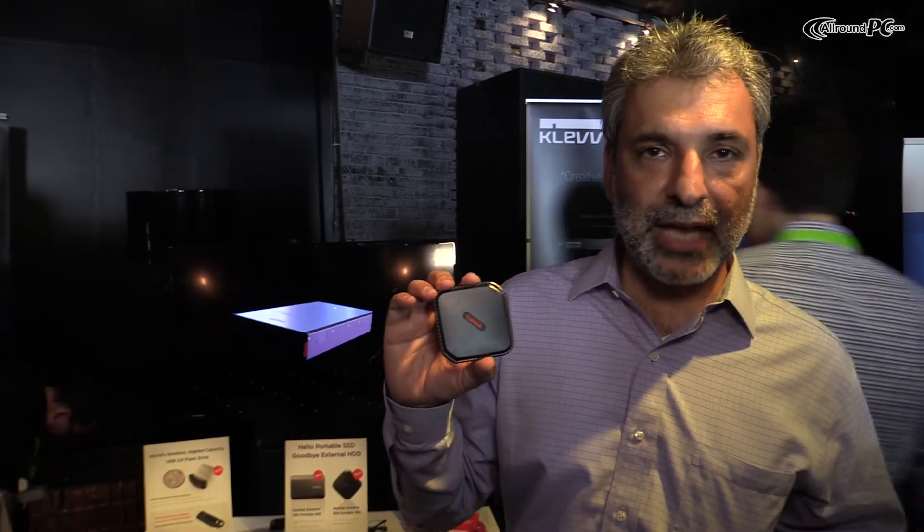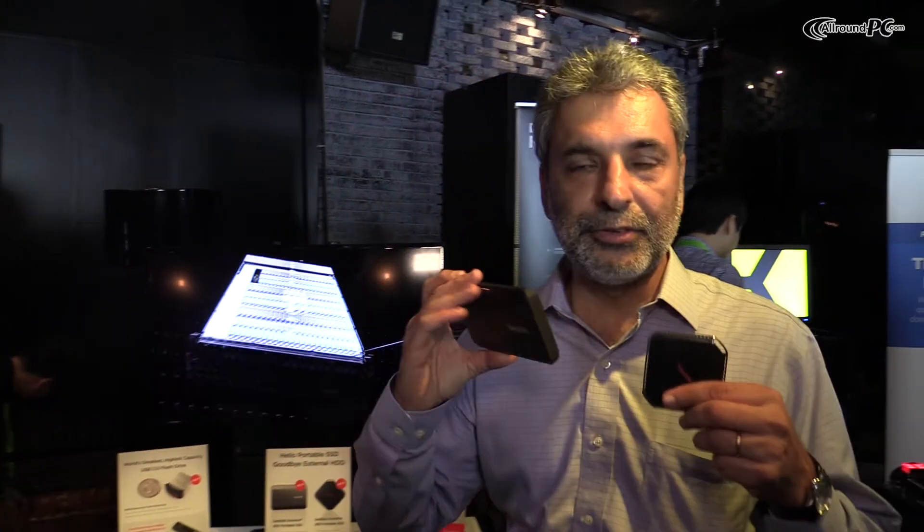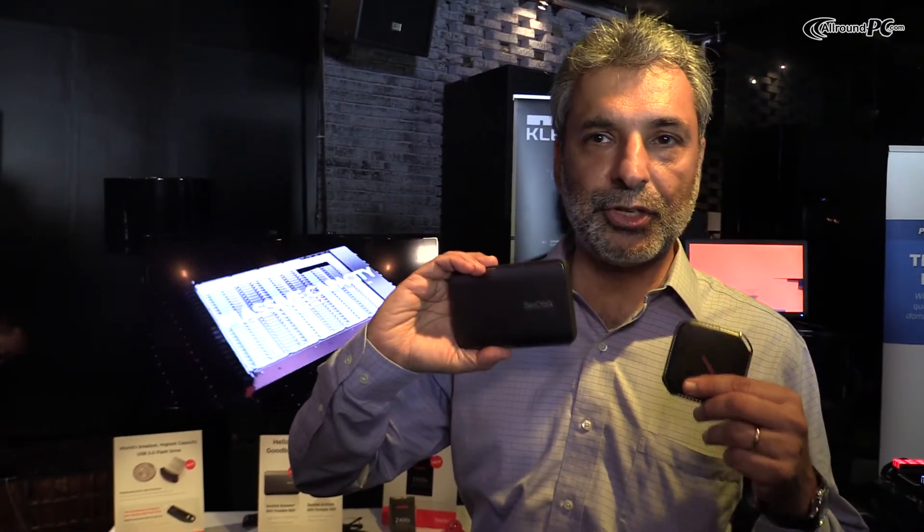Both products — the Sandisk Xtreme 900 and the Sandisk Xtreme 500 — will be available starting July 15th.